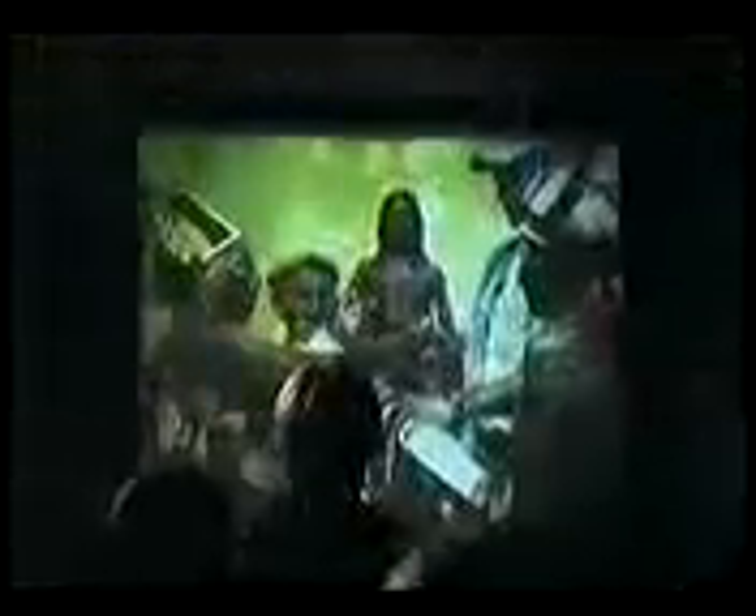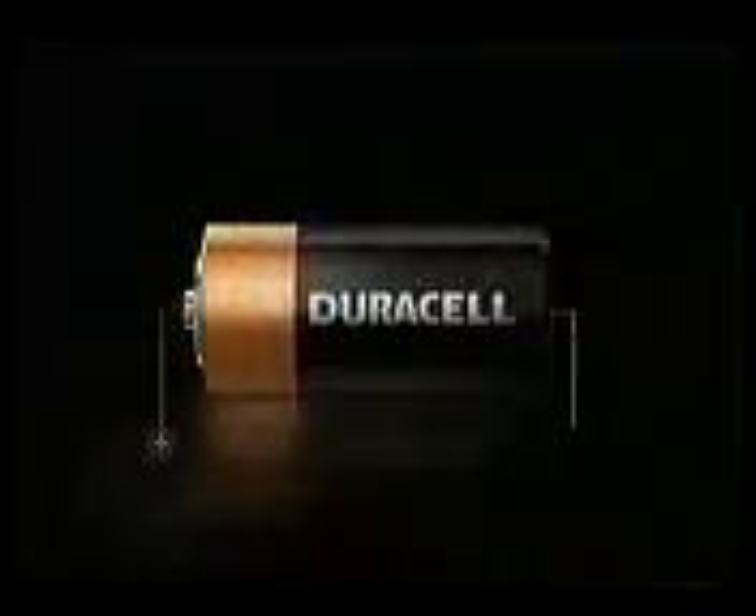So whether you're studying the rainforest or saving it, it just has to work. Duracell — trusted everywhere.